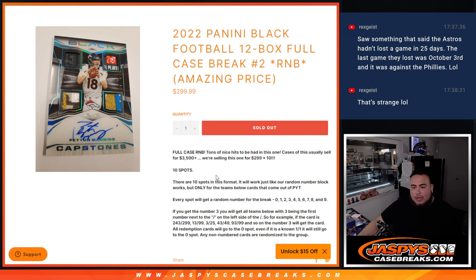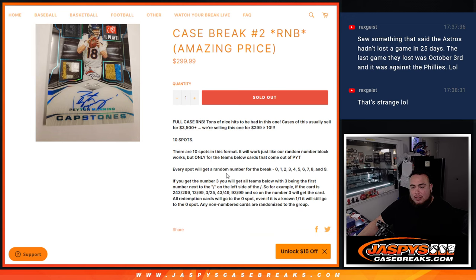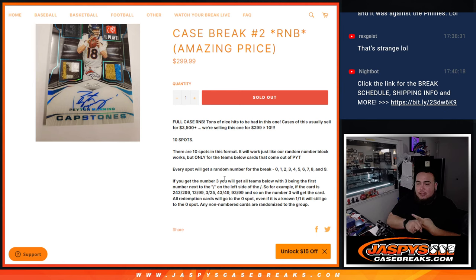This is a straight-up random number block serial number break. Just like any other RNB, whatever hits pop out, we go by the serial number. There will be non-numbered base cards — we'll get those in one lot and randomize them to one person in the group. For the case hits that come out, like the Regulators and the Vantas, as they get pulled we'll randomize those to everybody. So if we pull three case hits, whatever comes out first goes to number one on the randomizer, second to number two, and so on.